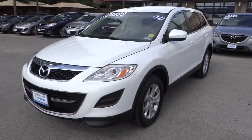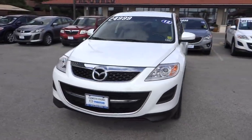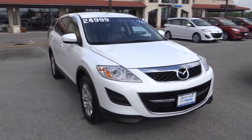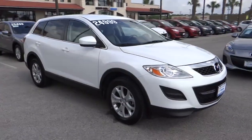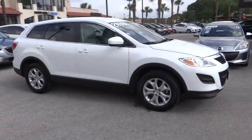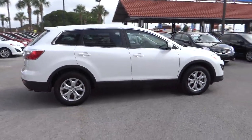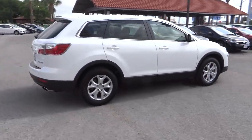2012 CX-9. This seven-passenger crossover boasts unexpected styling, a powerful yet fuel-efficient engine, and standard luxuries. Safety also comes standard with the CX-9's five-star governmental front and side impact crash test rating, and is priced below $25,000.